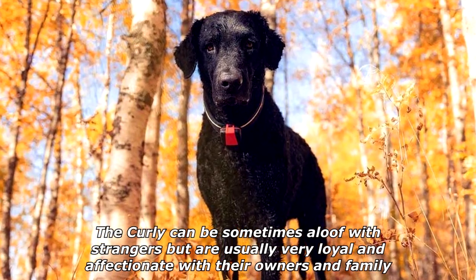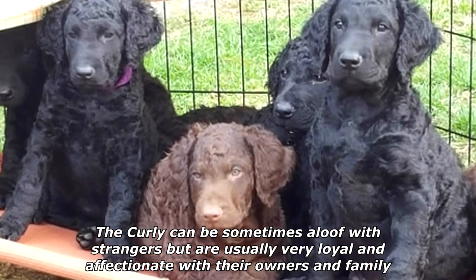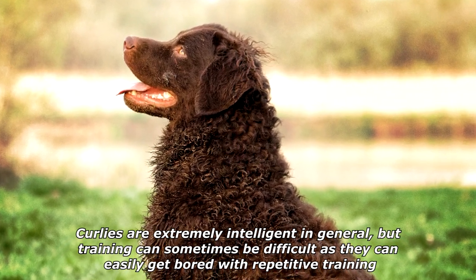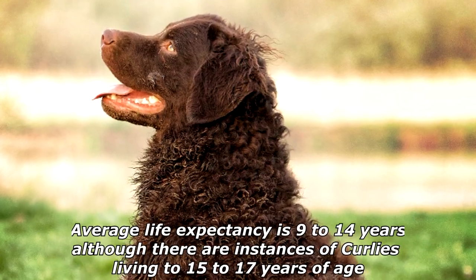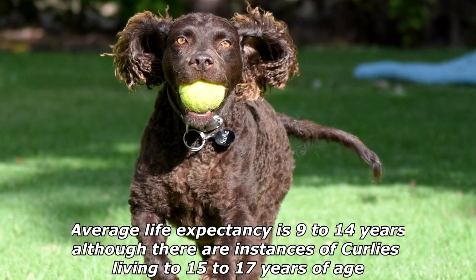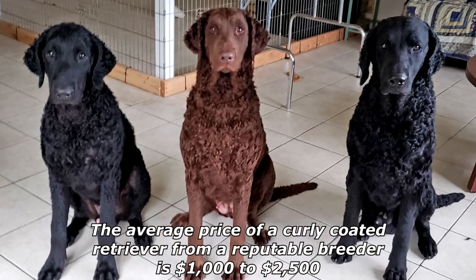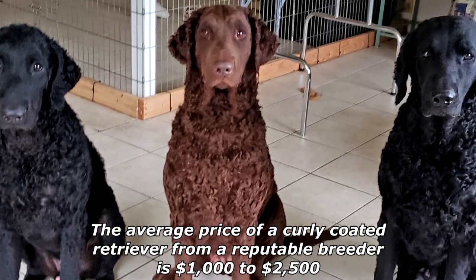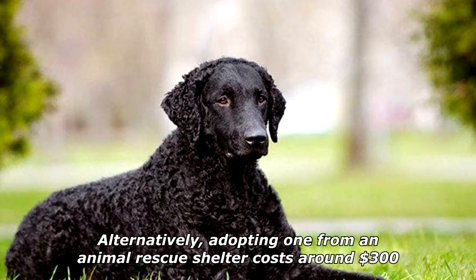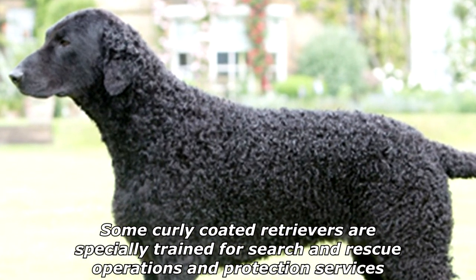The Curly can be sometimes aloof with strangers but is usually very loyal and affectionate with their owners and family. Curlies are extremely intelligent in general, but training can sometimes be difficult as they can easily get bored with repetitive training. Average life expectancy is 9 to 14 years, although there are instances of Curlies living to 15 to 17 years of age. The average price from a reputable breeder is $1,000 to $2,500, while adopting from an animal rescue shelter costs around $300. Some Curly Coated Retrievers are specially trained for search and rescue operations and protection services.